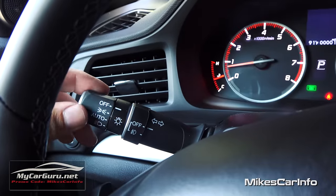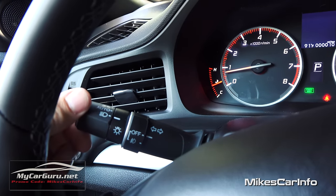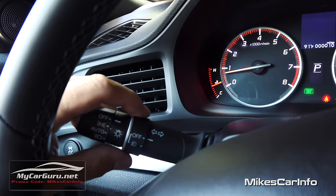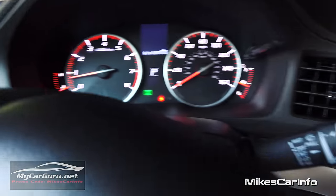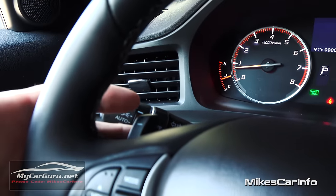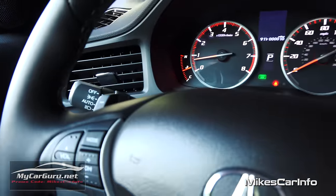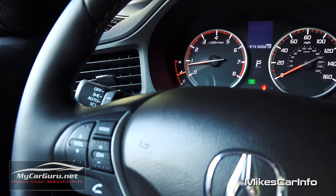Your headlight controls are here — you have off, parking light, automatic, and headlights. Your fog lights are controlled with this button. Windshield wiper controls are here as well. On the back of the steering wheel, you actually have paddle shifters, which is really awesome for cycling through that dual-clutch 8-speed transmission. That must be super fun.